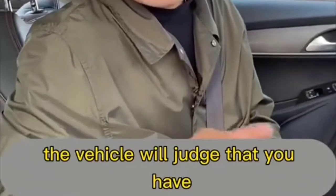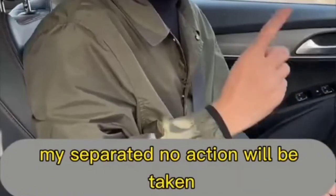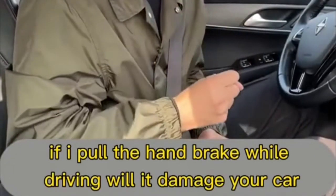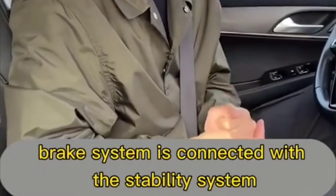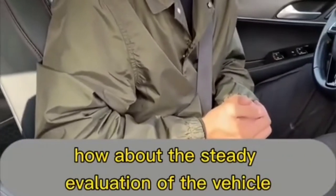Note: if you only pull the electronic handbrake while driving, the vehicle will judge that you have misoperated it and take no action. Many people ask if pulling the handbrake while driving will damage the car — of course not, because the handbrake system is connected with the stability system of the car body.